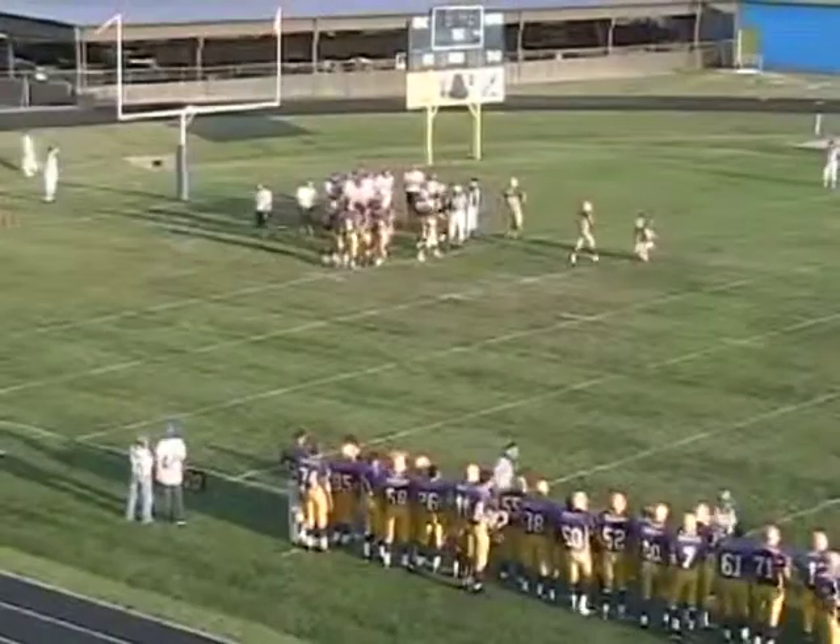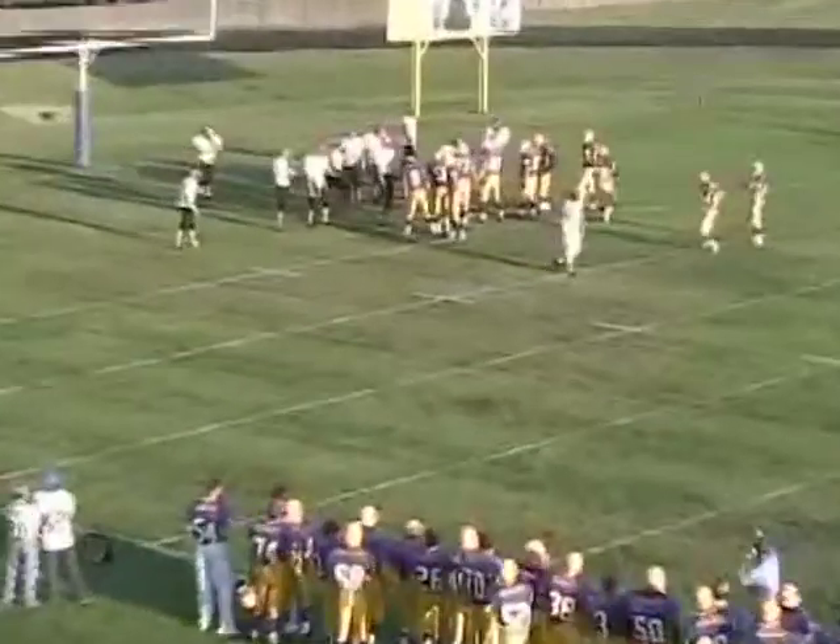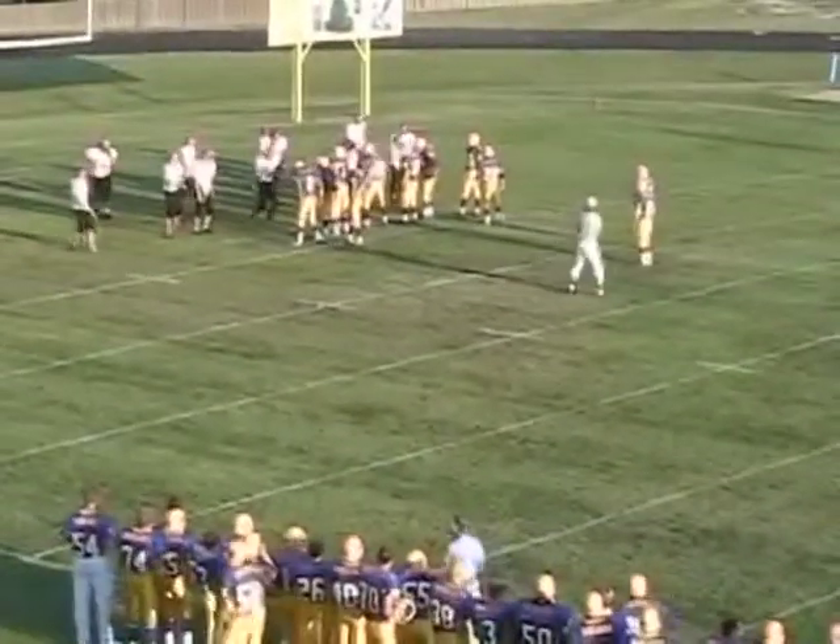Five-yard pass. Really wide open on the play. Beautiful pass — Dan laid it in there, Jared didn't even have to break stride. It's 6-0 Blue Jays.